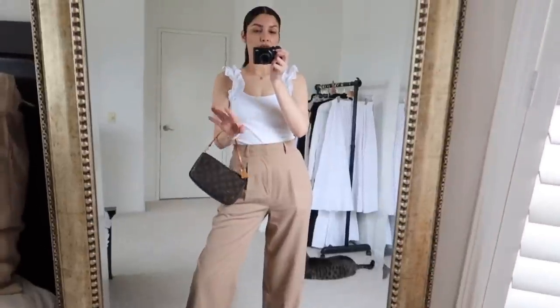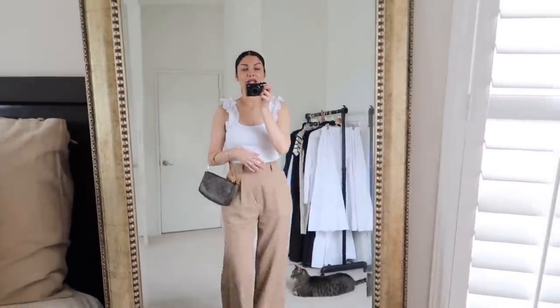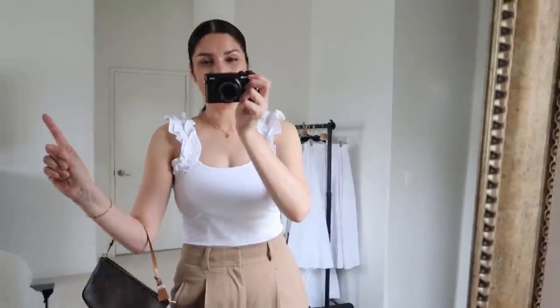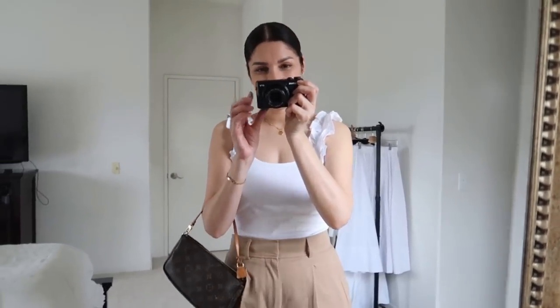I'm going to be wearing this clutch bag so I can be hands-free while shopping at H&M. Today's challenge is to go to H&M and find items that look expensive. I don't think I'm going to buy anything — the intention is just to show you the items. First I'll stop by Goodwill to donate the clothes, and then we'll go to H&M.